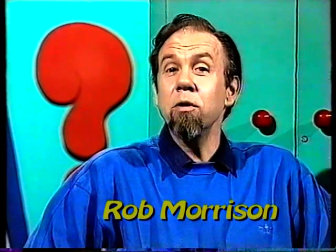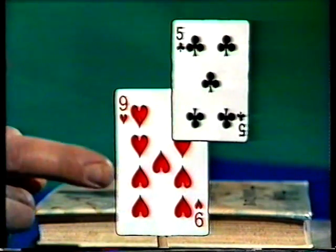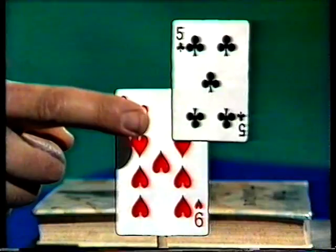Do you believe what you see, or do you see what you believe? Well, have a look at this. What do you see there? Most people see a large nine with a small five stuck up in the corner of it. But why?